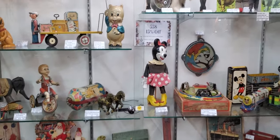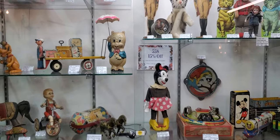All right everybody, there you go — that's one of the things at the antique place. A whole bunch of cool things. See ya!